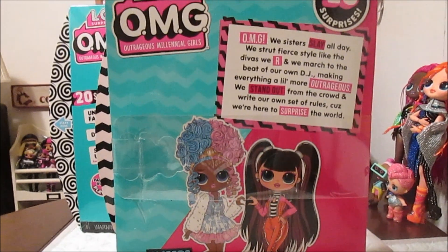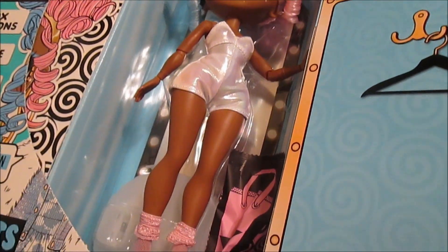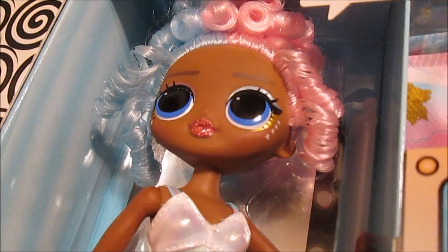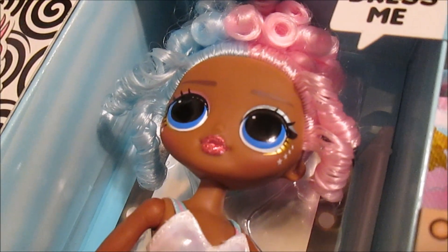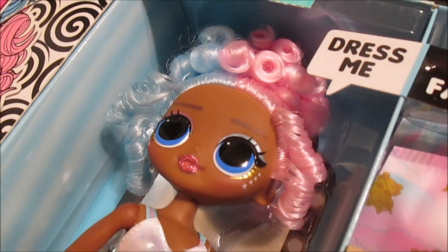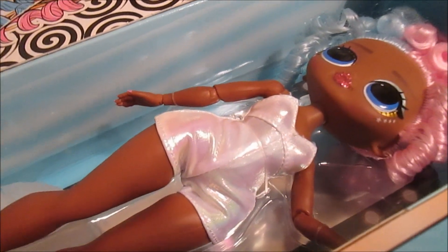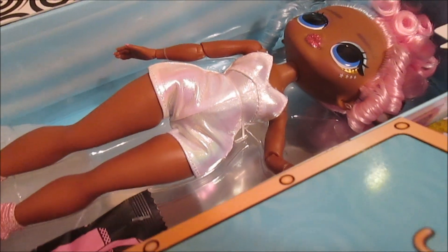So we're gonna go ahead and start opening. Here we go - Sweet! I love her so much! Look at her face - her makeup is like amazing. She's got the two-tone eyeshadow, the glittery lips. Oh my gosh. Her hair is gorgeous. She's beautiful. I love her little bodysuit too - the shimmery bodysuit. She's so cute.